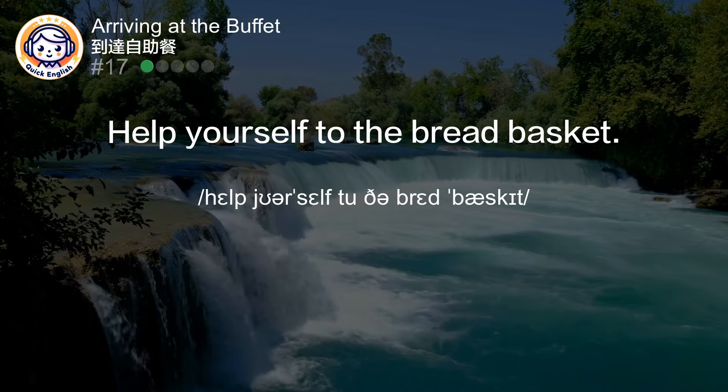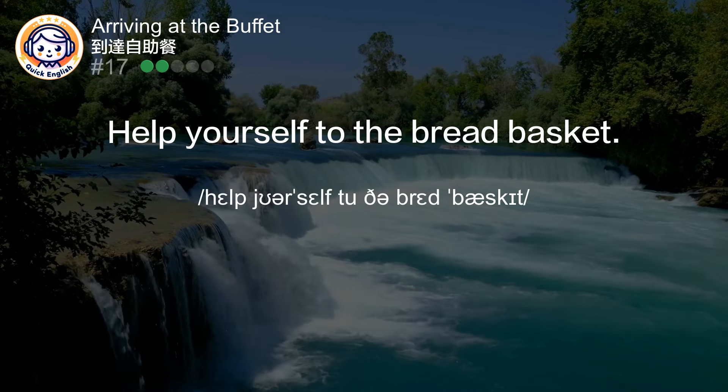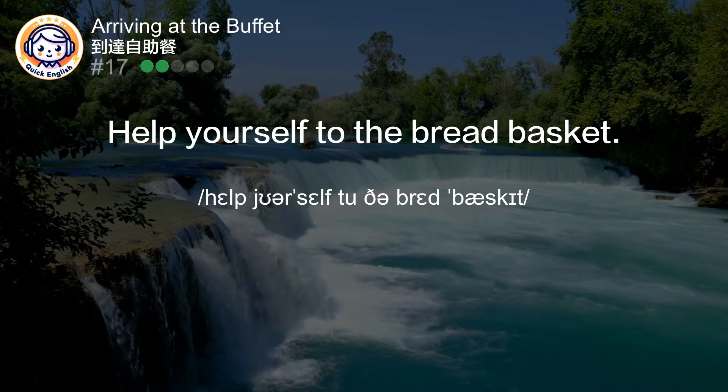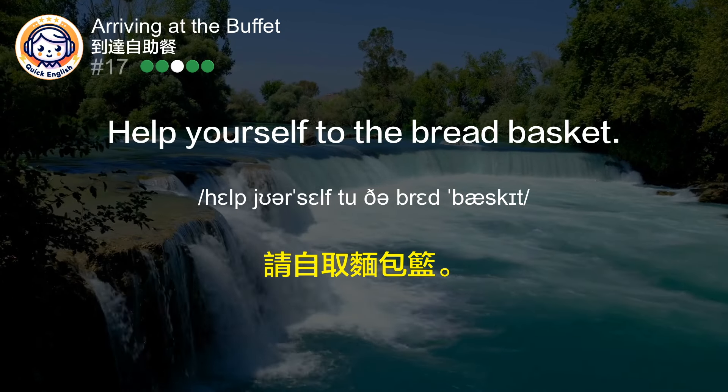Help yourself to the bread basket. 请自取面包篮。